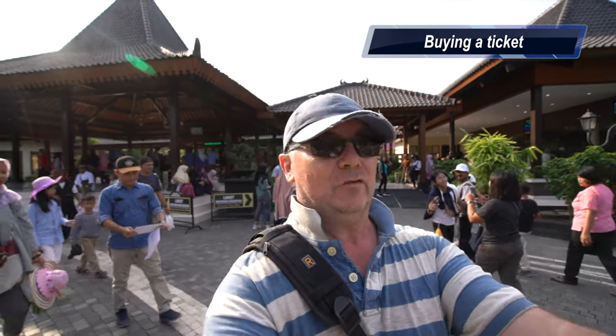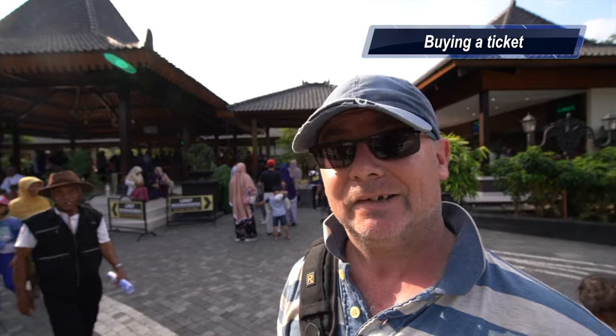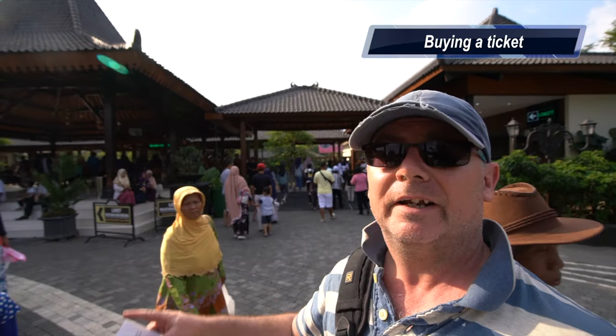When you arrive, as you approach on the right-hand side as you walk up, that's the place for Indonesians and locals to get their tickets. On the left-hand side is where foreigners buy their tickets. There is one exception: if you want to buy a combined ticket for this complex and the Ratu Boko complex, you have to go to window 8 on the right-hand Indonesian side. And you pay in rupiah, not in dollars — even though the ticket price is displayed in US dollars.